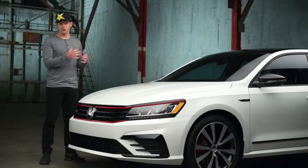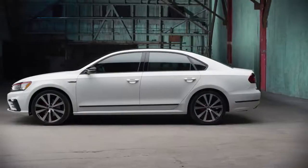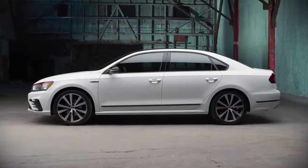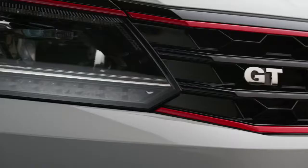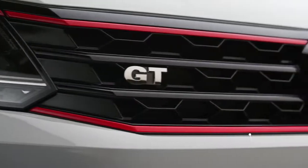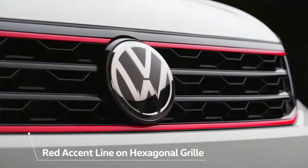And that does a lot to connect the driver with the driving experience and make it more fun. Those of you more familiar with the Volkswagen lineup may actually recognize some of the design cues from other VWs. You've got the red stripe and the hexagonal grille off the Golf GTI, one of the most fun Volkswagens on the planet.